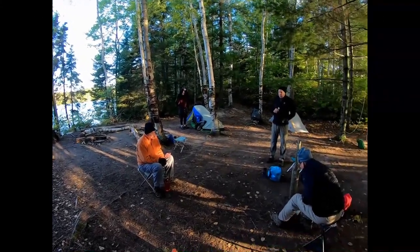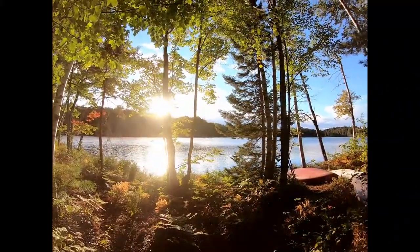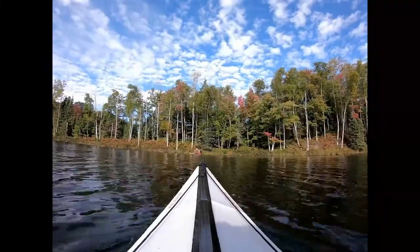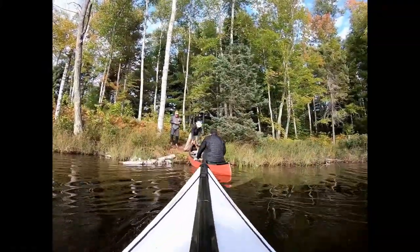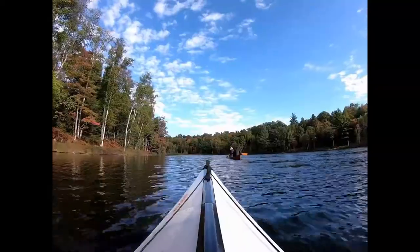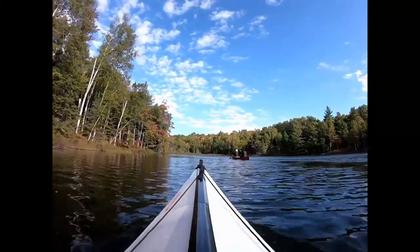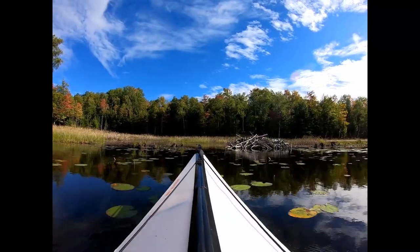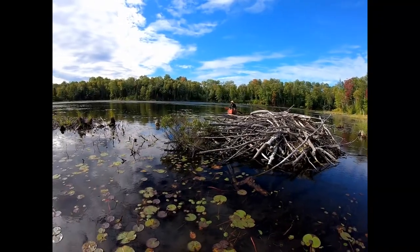Thursday morning, sun is out — going to be a nice day at Big Island Lakes. We're just getting around, leaving our campsite to do some exploring today. A few of the trees are starting to change already. Doing some exploring around Town Line Lake this morning. Got a beaver lodge down in the south end of Town Line Lake, back in the swampy area.